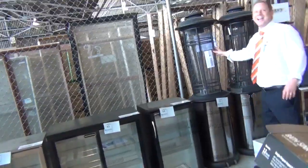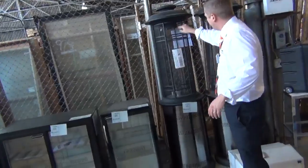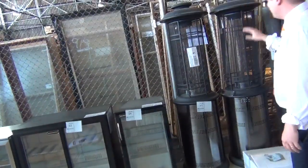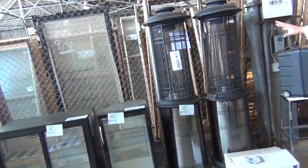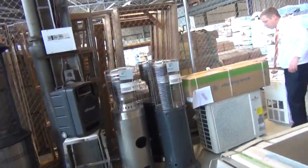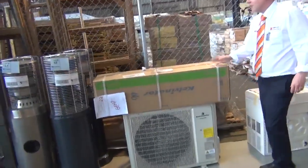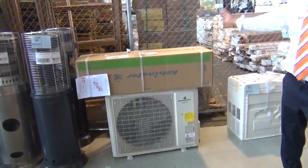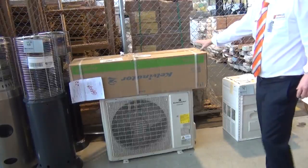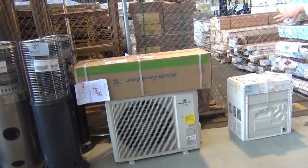We've also got these Inferno gas heaters. They're fantastic. When you fire those up, you've got the big dramatic flame that comes up the middle. Usually about $700 in the stores. There'll be a fraction of that tomorrow. Across here, lot number 69 is a beautiful 8 kilowatt air conditioner system — the split system air conditioner out of Kelvinator. Probably looking around $2,000 in the stores. Again, a fraction of that.